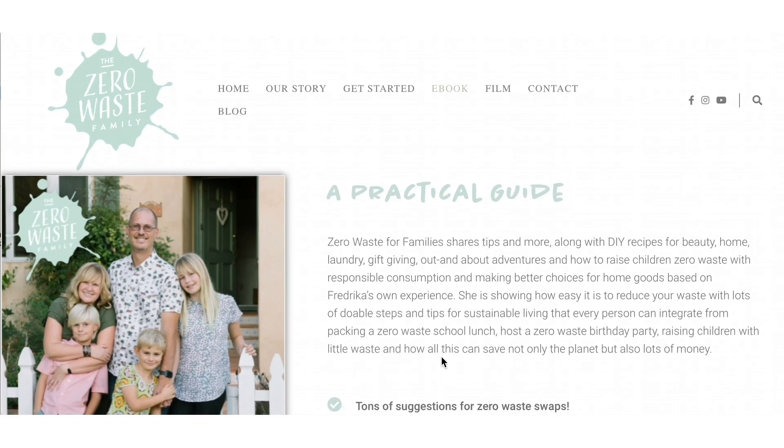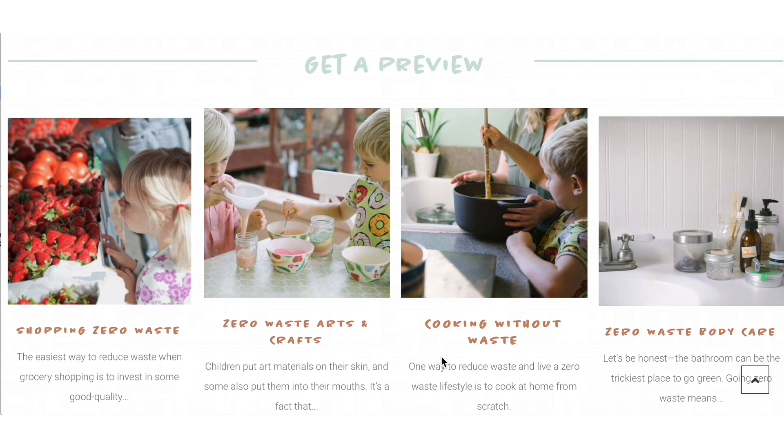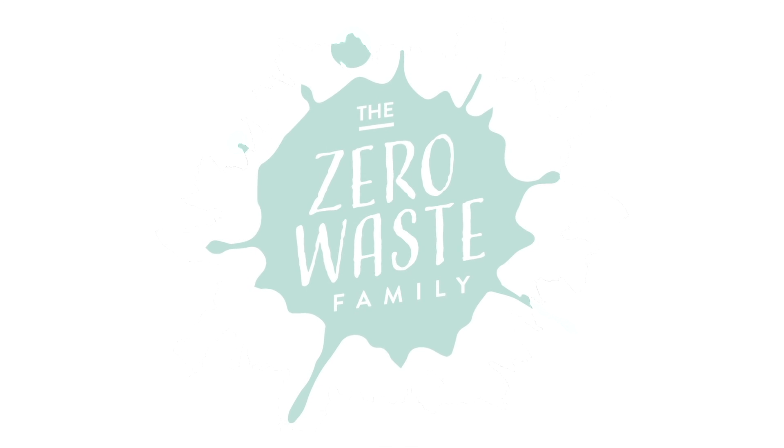In our e-book Zero Waste for Families, we are sharing inspiring tips and recipes for how to reduce waste with kids. Thank you for watching and enjoy!